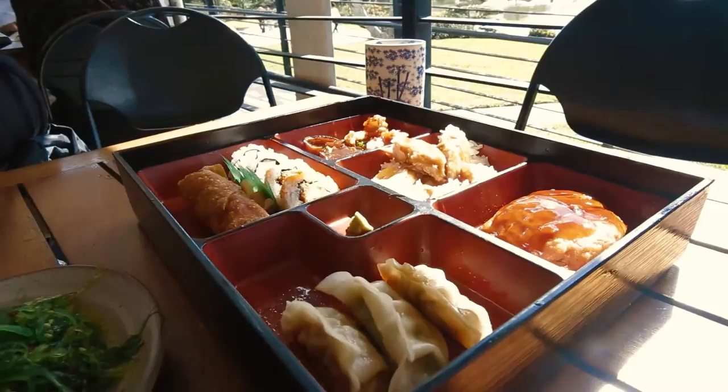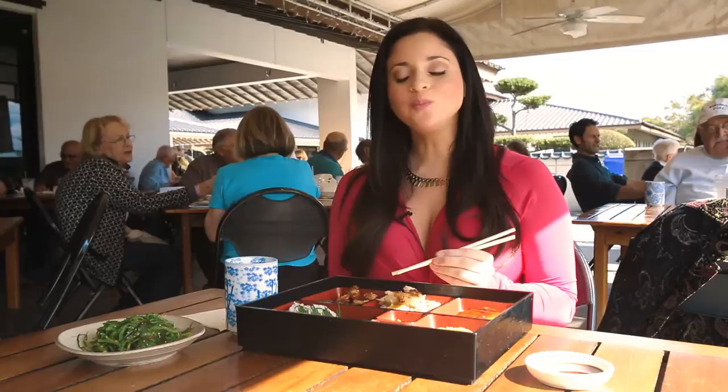I didn't want to leave the gardens to take a lunch break, so I came to the Cornell Cafe, voted one of the top three museum dining destinations by the Food Network, and I can see why. They offer delicious Pan-Asian cuisine and a beautiful panoramic view of the garden. Today I ordered the traditional bento box, some seaweed salad, and green tea. Can't wait to try it.